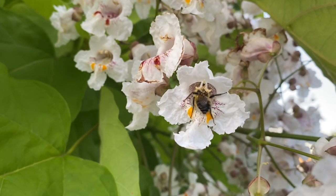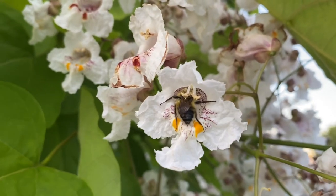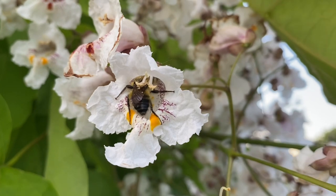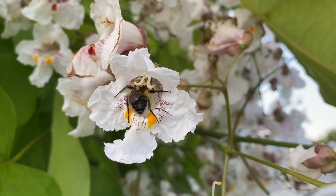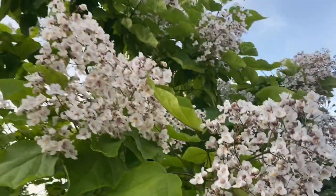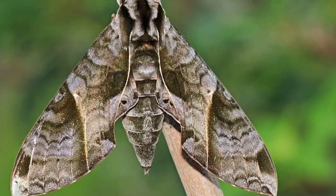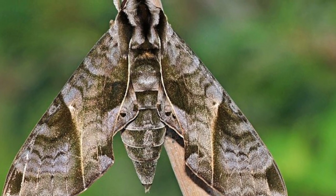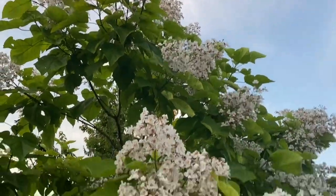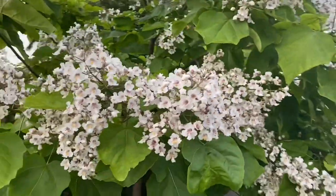The permaculture principle 'obtain a yield' tells us that we need to look at what we can get out of the energy that we put into a system. So when we add the catalpa tree, what other yields does it provide for our effort? The catalpa tree is the sole host of the sphinx moth, and in many parts of the southern U.S. this tree is grown with the knowledge that it will be covered in sphinx caterpillars, which are harvested as bait for fishing.